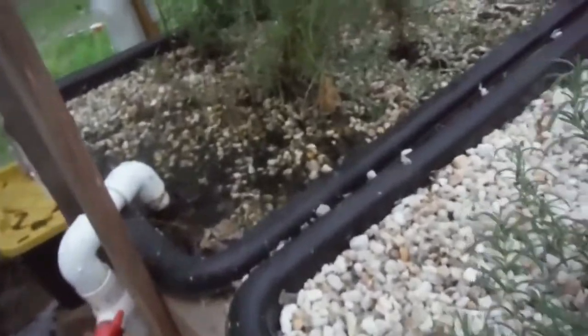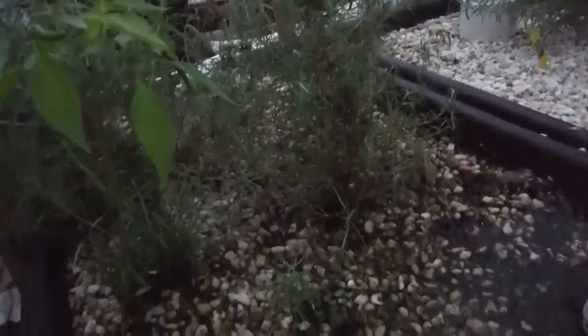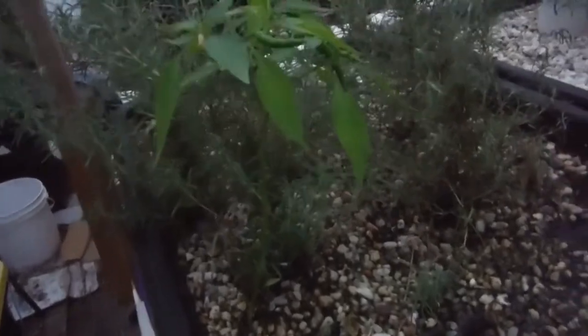Rosemary cuttings really take to the aquaponics. So more rosemary right here, more over here, here, here, here, here, and one right back there.